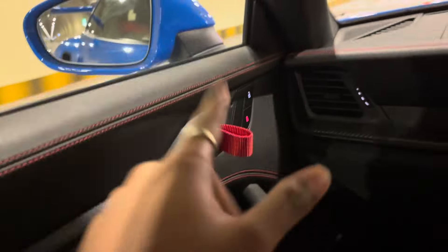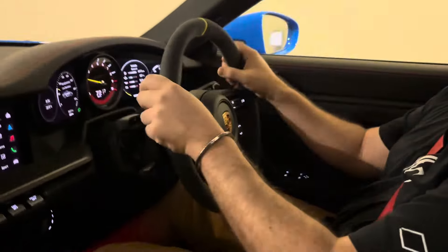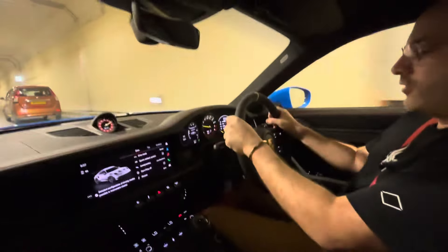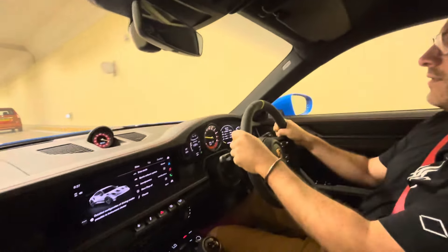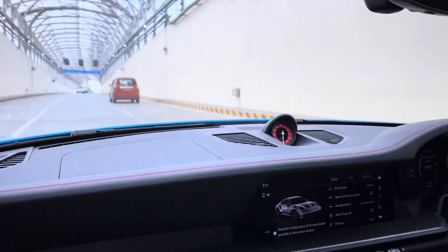It has the four-liter flat-six engine, naturally aspirated, around 550 horsepower. Check out the interior - they've given a rope instead of a door lever for weight reduction, and you have a fire extinguisher under your leg - there are two of them actually. Joey says driving it is easy, though the steering wheel looks complicated with all its features. Check out the roll cage over here!